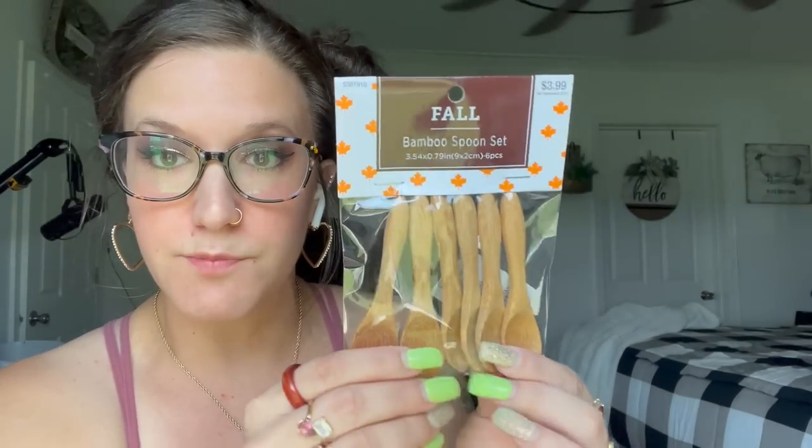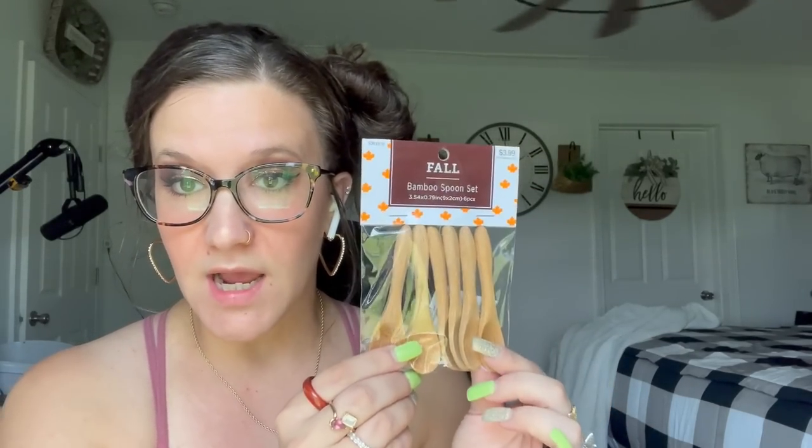I also picked up these fall bamboo spoon sets — I actually picked up two packs of these. I thought these would be perfect for DIYs, cute in little tiered trays, and these were $3.99 per pack with 40% off. They're just so cute. Y'all, if you know me, you know I love anything miniature — I'm just such a sucker for it. So when I saw these, of course I had to have them.